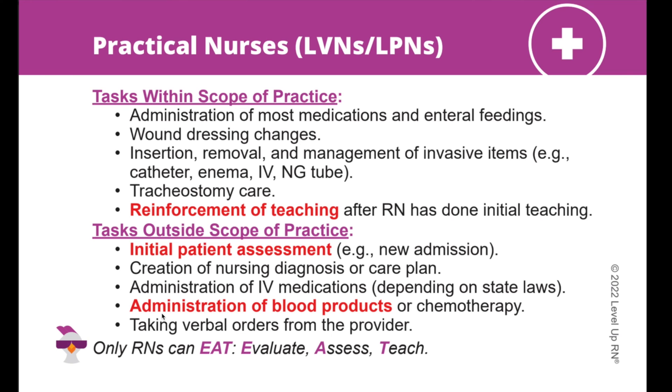You'll also notice that some of the words on the card are bold and red. This means that those facts are highly tested on in nursing school. So if you are in a time crunch studying for your nursing exam, you definitely want to focus on those items first.